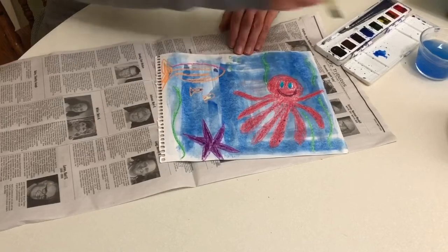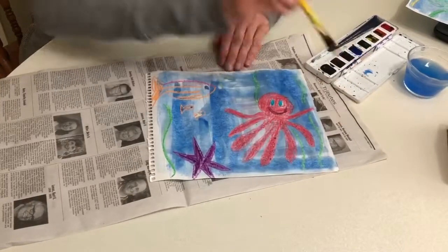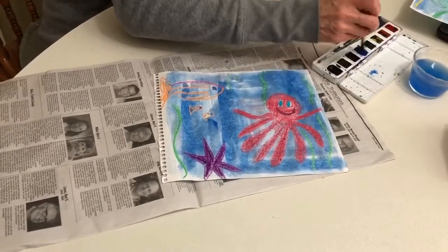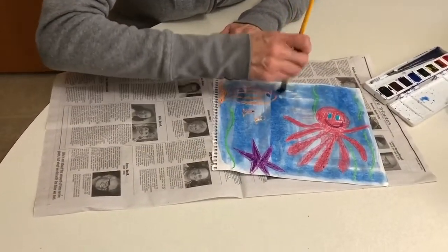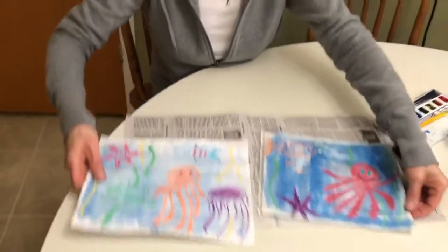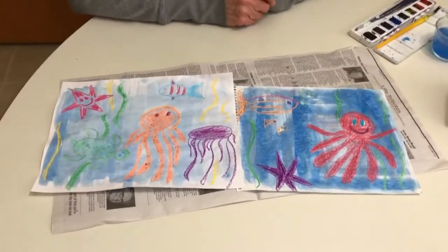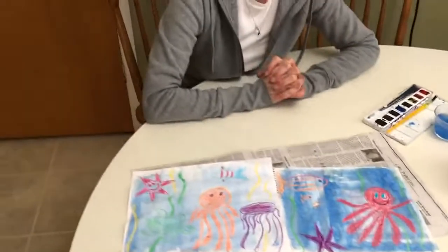It looks different from the first one I made, doesn't it? That's what is special about art — it's never quite the same. I'm going to add a little bit more over here to make it look the way I want. I think I'm happy with that, and then I'll let that dry. This deep, deep blue ocean. You can see it's a little different from my other picture. I wonder what you're going to put in your ocean. If you have time, take a picture of it so I can see what you've made. Okay, have fun painting. Good day!